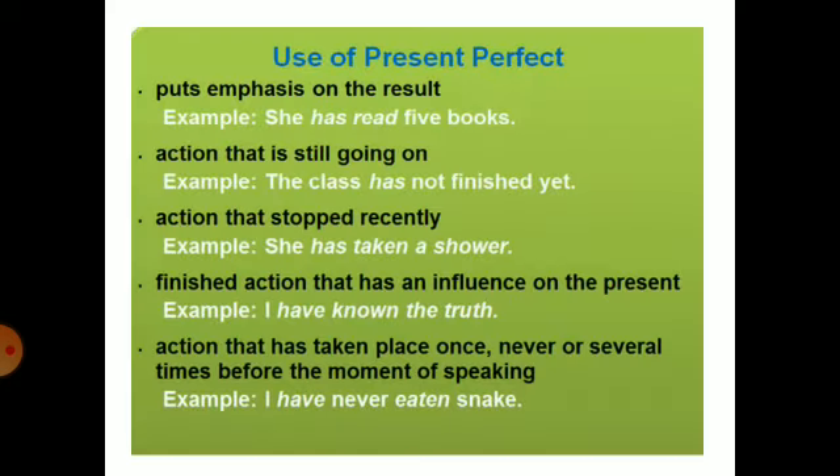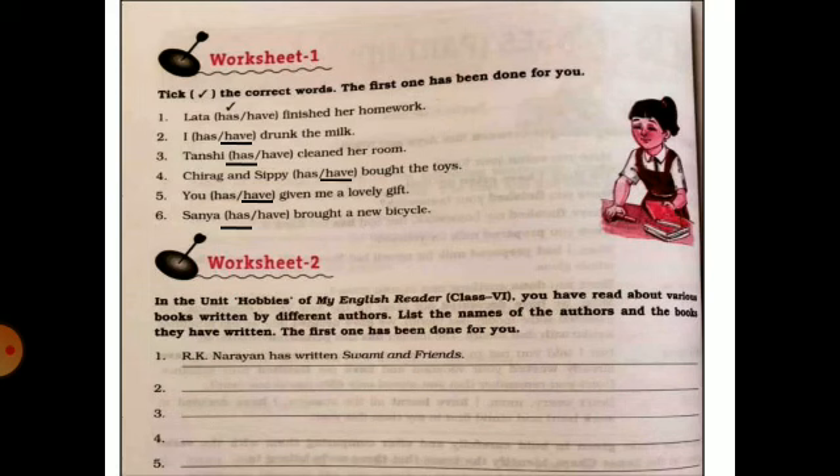Now the uses of present perfect tense: we use it to put emphasis on the result, like 'She has read five books.' Any action that is still going on: 'The class has not finished yet.' Any action that stopped recently: 'She has taken a shot.' Any finished action that has an influence on the present: 'I have known the truth.' Or any action that has taken place once, never, or several times before the moment of speaking, like 'I have never been to Paris.' So these are the usages of present perfect.